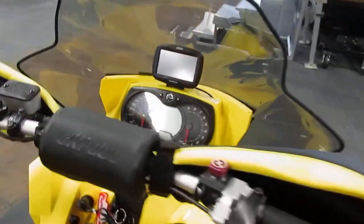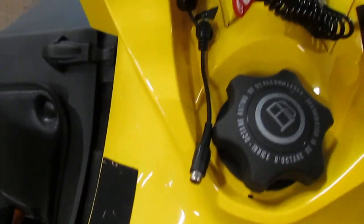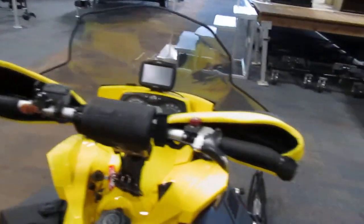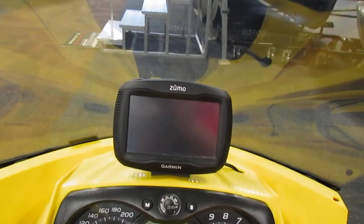This snowmobile has a multi-function digital slash analog speedometer and tachometer. It has a heated helmet visor port, heated grips and thumb warmer, and a dash-mounted Garmin Zumo GPS.